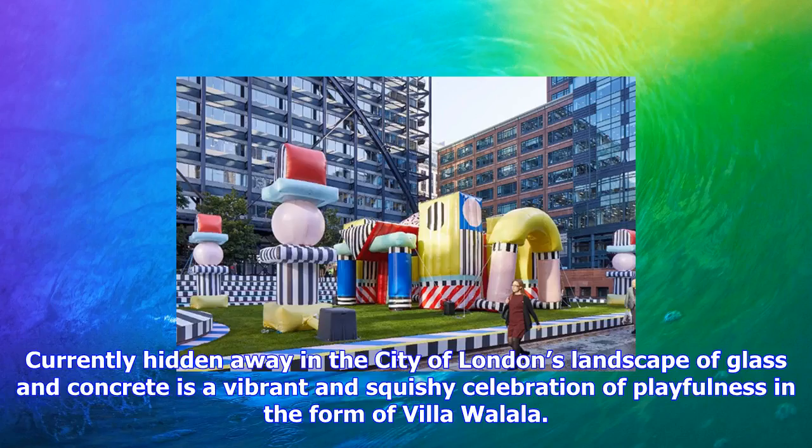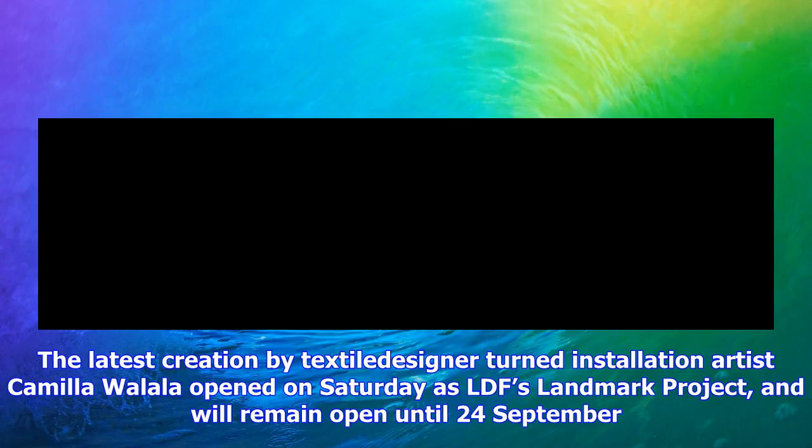Currently hidden away in the City of London's landscape of glass and concrete is a vibrant and squishy celebration of playfulness in the form of Villa Wallala. The latest creation by textile artist turned installation artist Camilla Wallala opened on Saturday as LDF's landmark project and will remain open until 24 September. Visitors to the installation in Broadgate will be greeted by a boisterously colorful and invitingly soft structure.